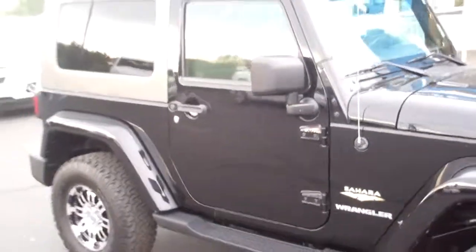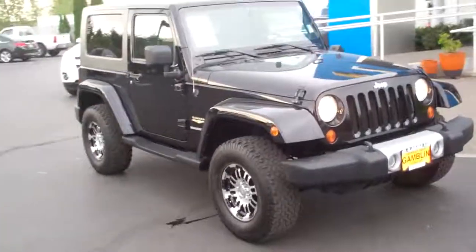Nothing really wrong with the exterior as far as I can see — it's a clean looking Jeep. You can reach us at 888-895-5648. Give us a call or come check it out for yourself. We'd love to have you.